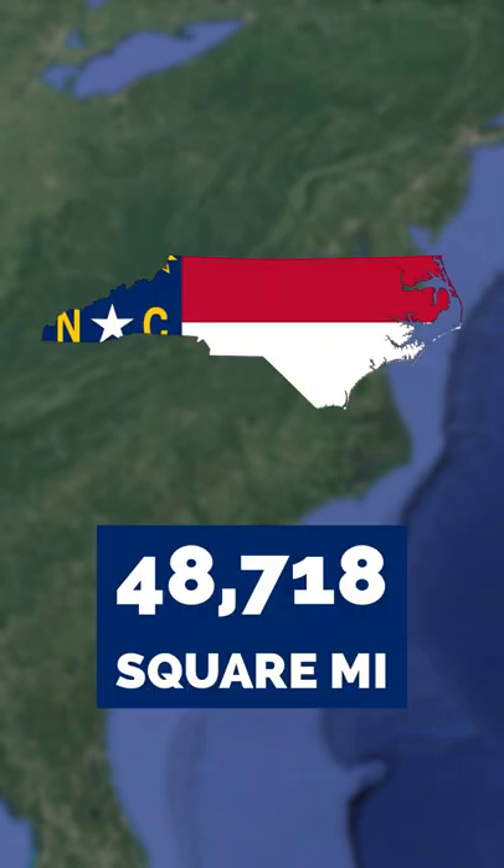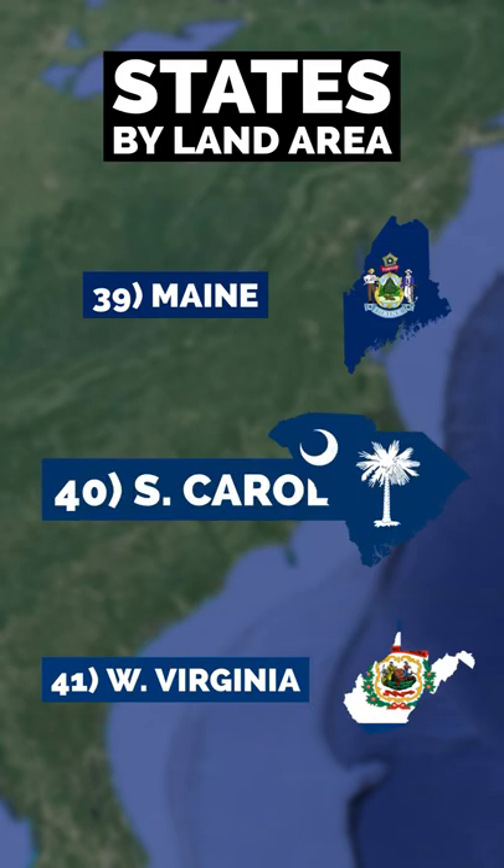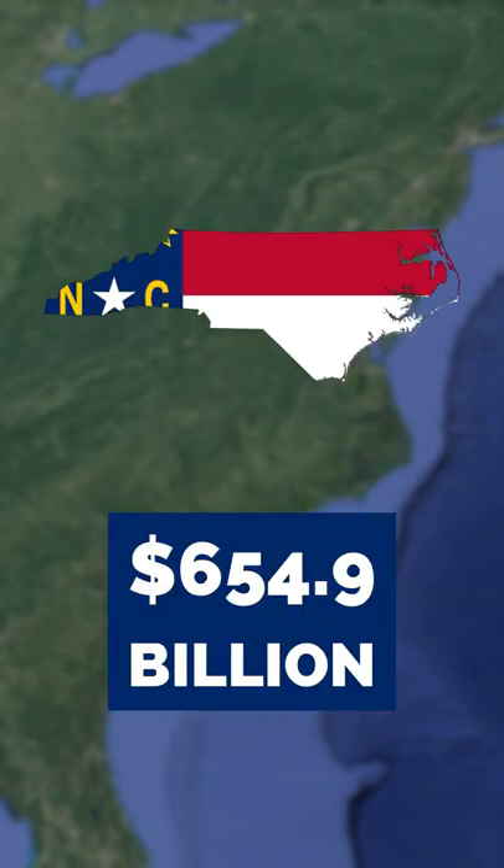North Carolina's land area of 48,718 square miles makes it the 29th largest state. South Carolina's 30,111 square miles makes it the 40th largest state.